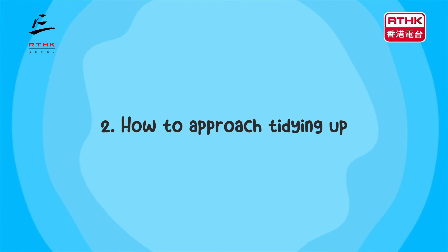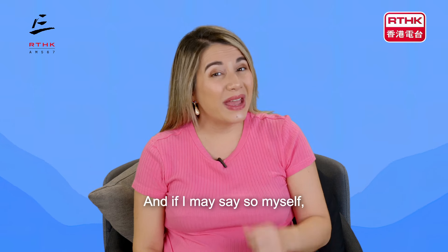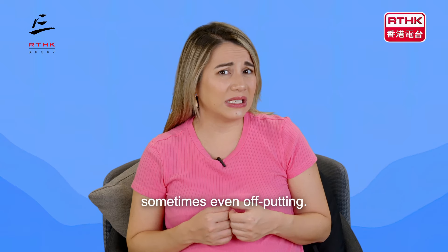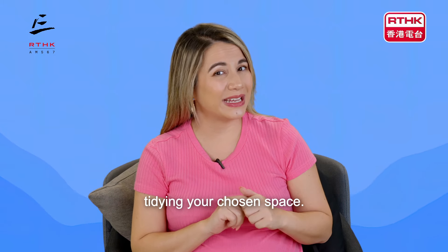How to approach tidying up. Overwhelmed with where to start when tidying up? Sounds like a lot of us, and if I may say so myself, sometimes even off-putting. But take a look at the following tips to see how to go about tidying your chosen space.